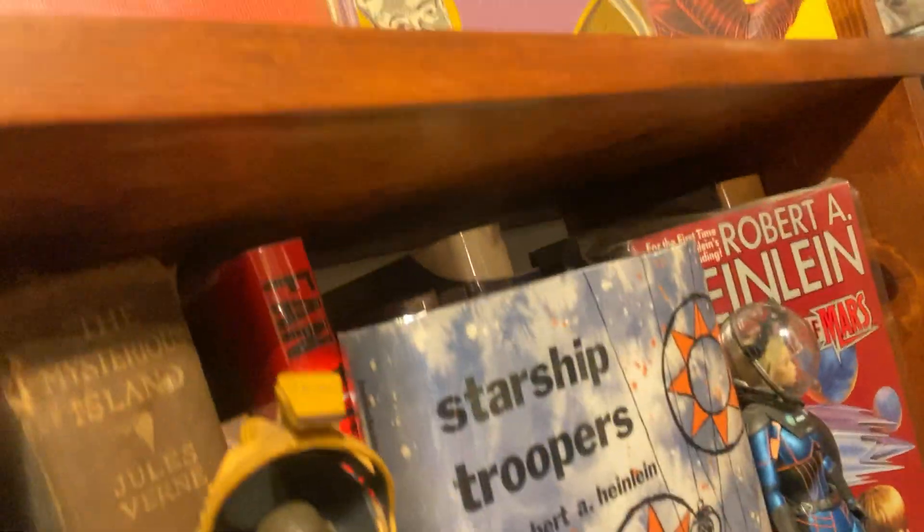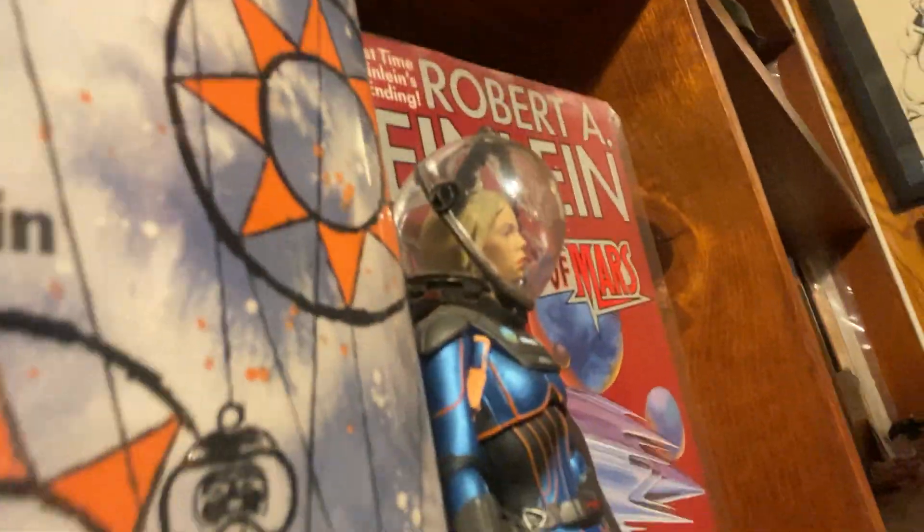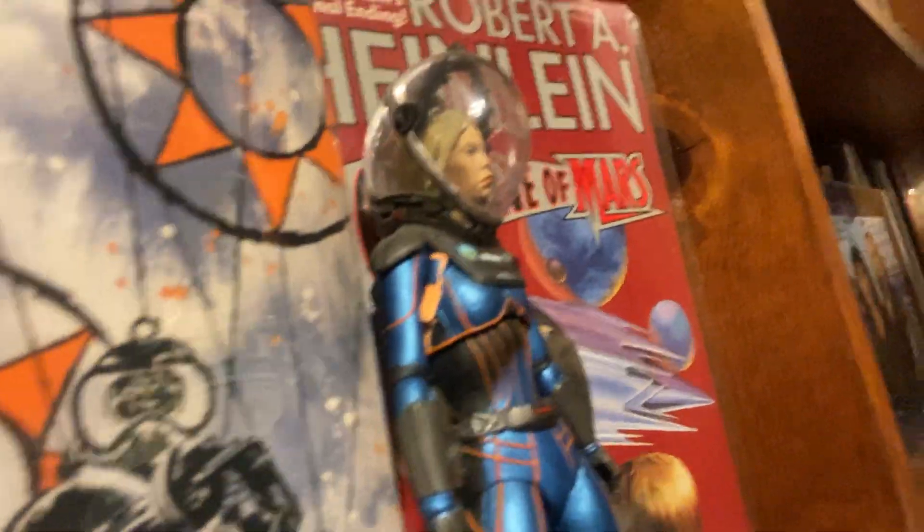And here's the Alien — H.R. Giger's great design. And then, of course, this is Amanda Ripley from a video game. And the wonderful costume, the spacesuit in Prometheus. And that's Charlize Theron in miniature.